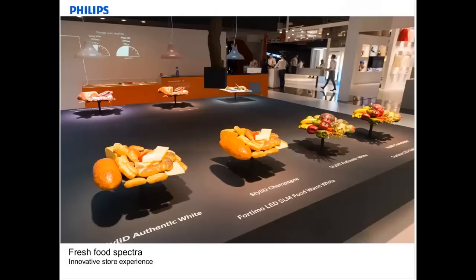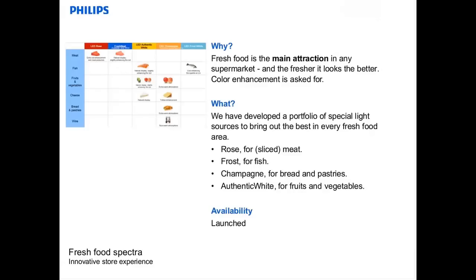Enhancing products with special light sources has already been used in supermarkets for many years — I remember the introduction of the white sun lamp for vegetables, and metal halide lamps used to enhance fish with silver skin. Now LED solutions are also available, giving even more color freedom. An excellent advantage is that LEDs have no infrared in the beam, so no heat, which has a very positive impact on keeping products fresh. Today, special LED fresh food spectra are available for various product groups: a rosé for meat with extra red to make it look more appealing; a frost for fish and ice with extra blue; a champagne which gives extra warm light for bread and pastry foods, making them look oven fresh; and an authentic white with very good color rendering for fruits and vegetables.